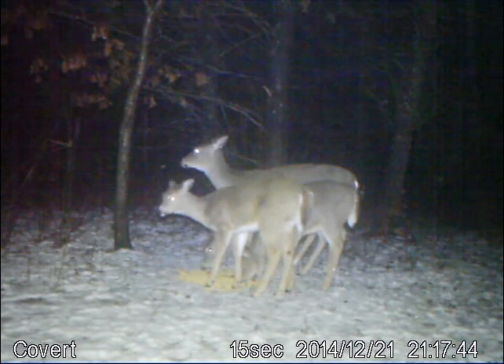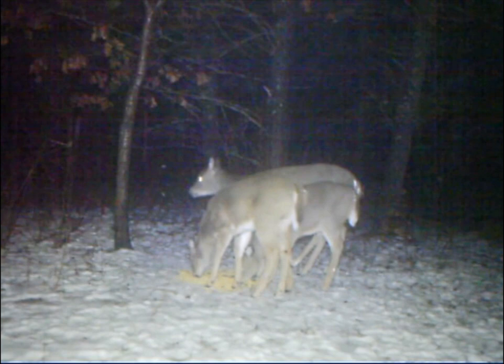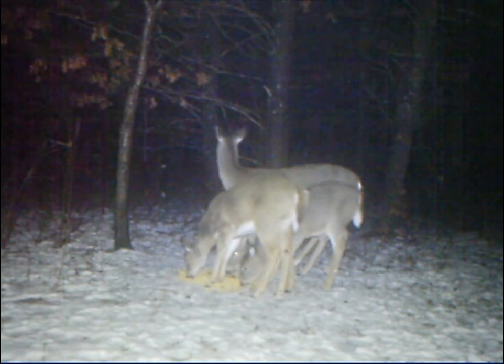Several times, the deer would be spooked by the light, and then 15 or 20 minutes later they would come back. As you can see, this is the 14th clip, and the deer are becoming a little more comfortable with the light, but still very much on edge and eventually leave.